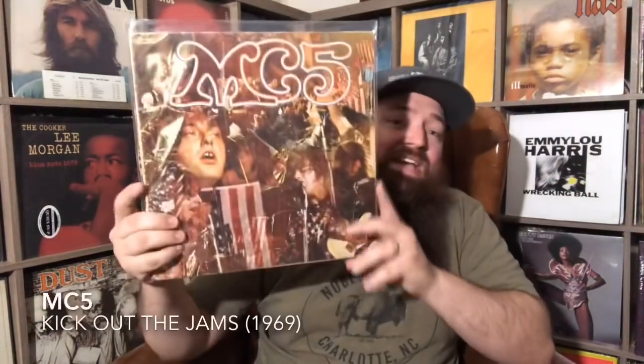My next pick is MC5, Kick Out the Jams — an incredible record. MC5 was a Detroit proto-punk band just like the Stooges. The story goes that record executives from Elektra came to see MC5 live, and the Stooges opened that night — so they signed both bands on the same night. Really high-energy, proto-punk hard rock from the late '60s. So good.